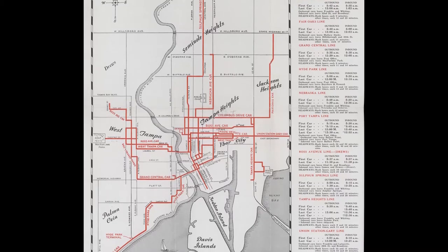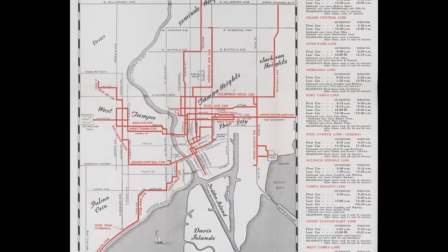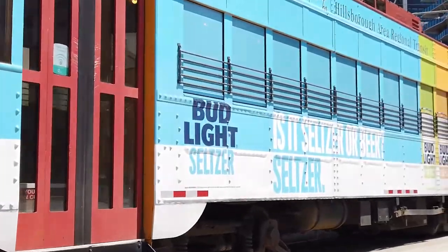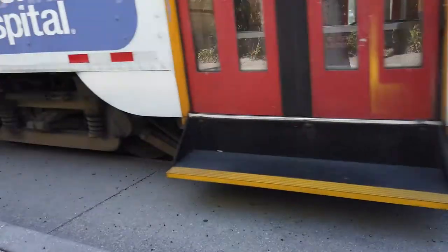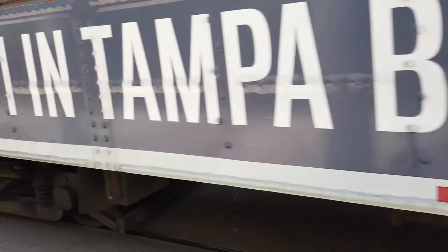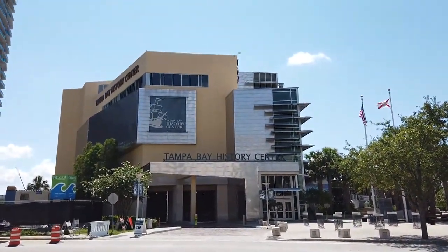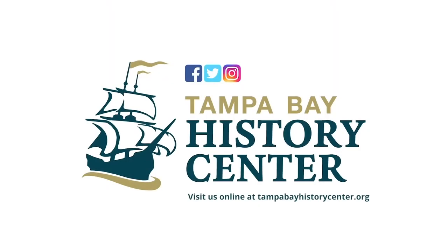This map provides a tangible reminder of what Tampa's comprehensive transportation system looked like 80 years ago. Times have certainly changed, but cities across the country are looking to the past to solve the transportation problems of the present and the future. With the potential expansion of Tampa's current streetcar system, perhaps it can play a role in the region's transportation future. Thank you, and visit thetampabayhistorycenter.org to learn more.